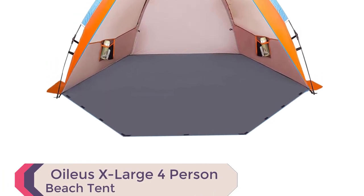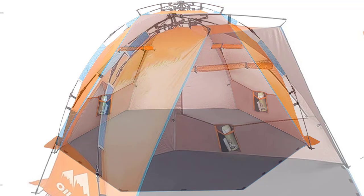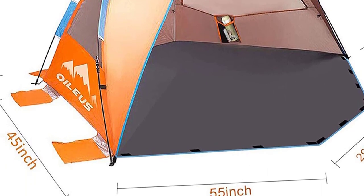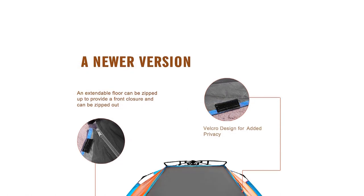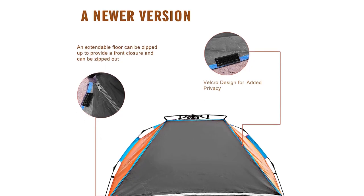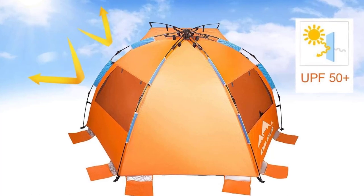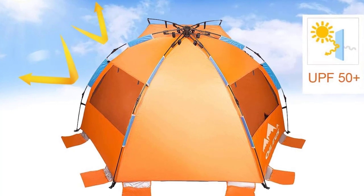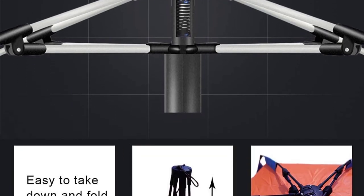Experience the ultimate beach getaway with the Oilius X-Large 4-Person Beach Tent Sun Shelter. This portable sun-shade tent is designed for convenience and comfort. With its automatic pop-up mechanism, you can set up this beach tent in under 30 seconds and fold it back down just as quickly. It weighs only 4 pounds and packs down to a compact size of 32 x 5 inches, making it easy to carry and store. The tent is made from durable 3,000mm PU-coated polyester fabric that provides protection against harmful UV rays, with thick fiberglass poles, stakes, and guy ropes ensuring stability even in windy conditions.